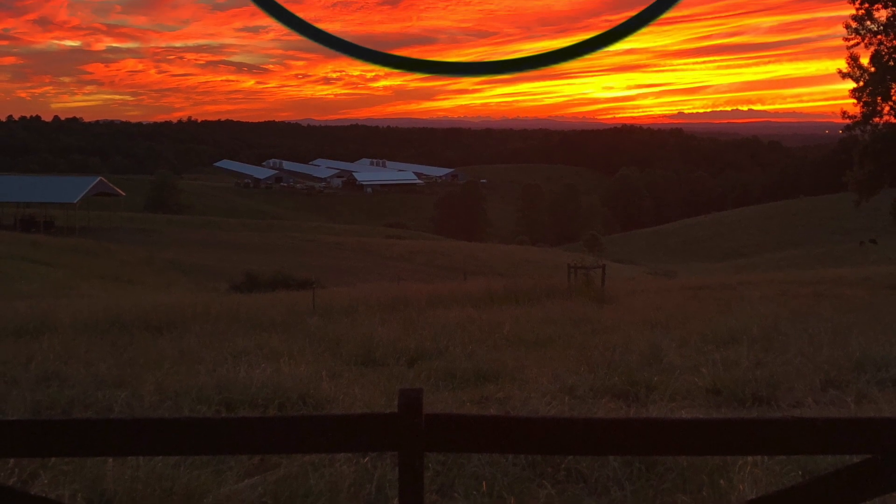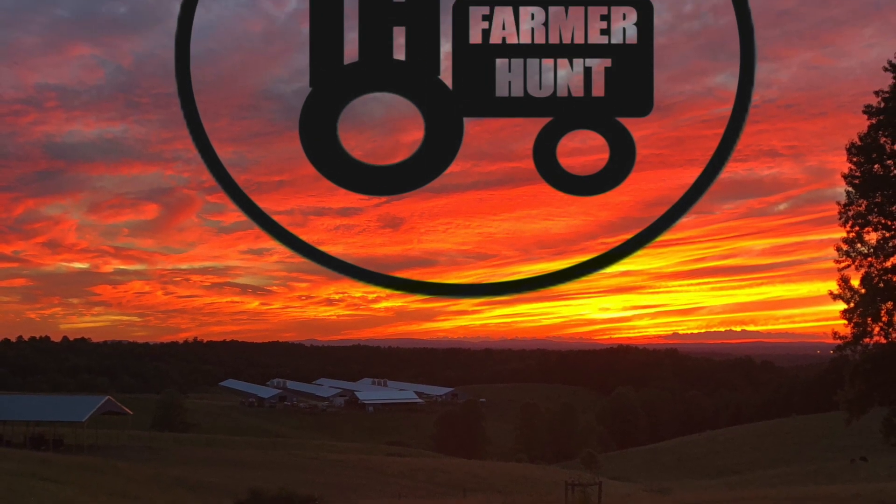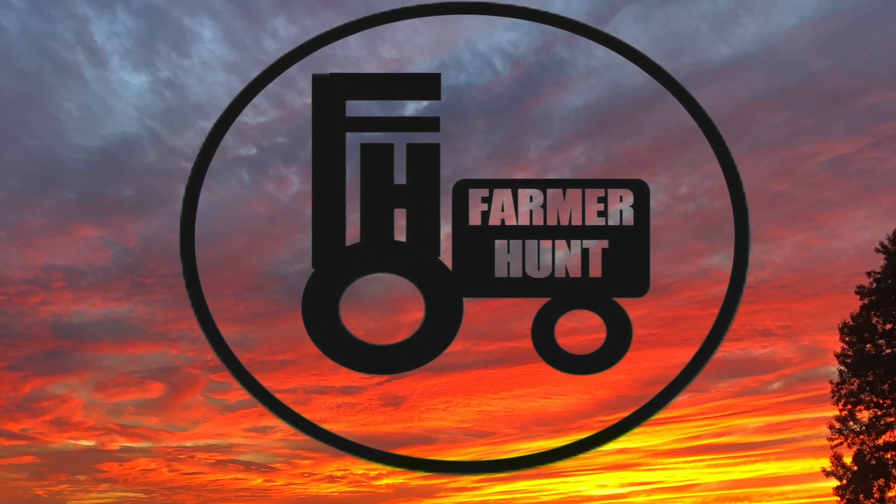We're going to wean some more calves and work some more calves. We're starting out this morning in one of our smaller pastures. Eric is on his way — he's bringing the cow trailer.